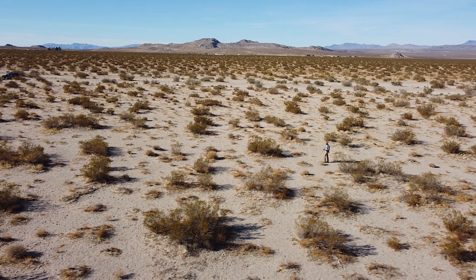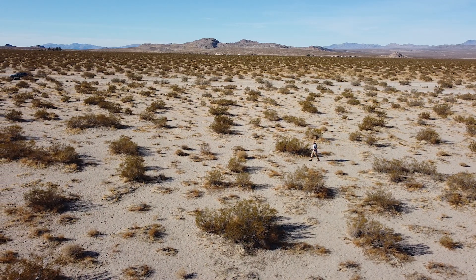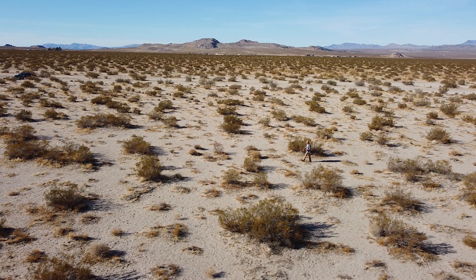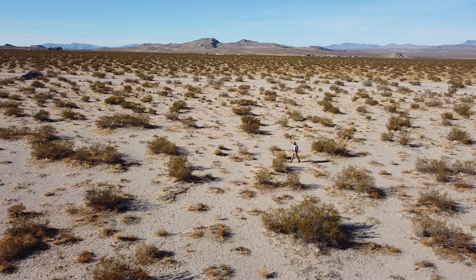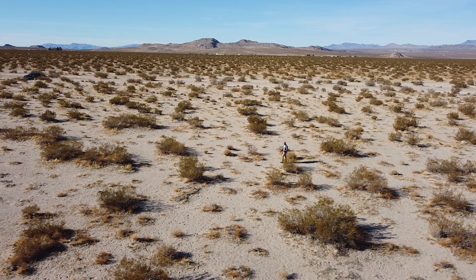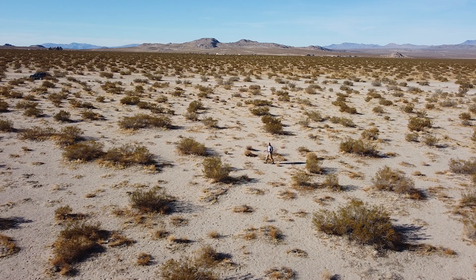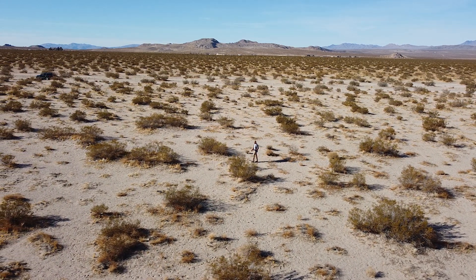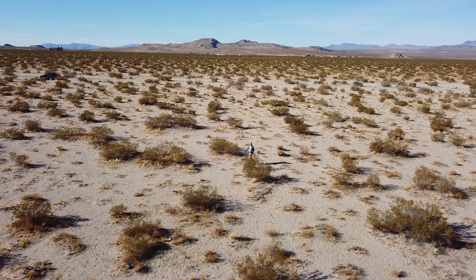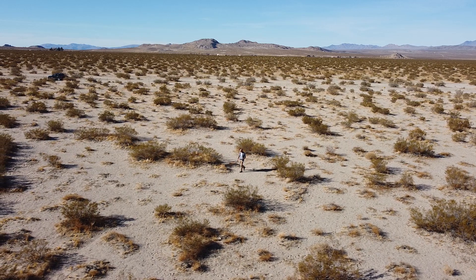There's a reason for this. The creosote bush is extremely adept at one thing in particular, and that is pulling water and moisture out of the ground. So much so that they grow dispersed, because there's nothing that can really grow in between them — the creosote is going to pull that moisture and water away. So other plants struggle to survive in the vicinity of a creosote.